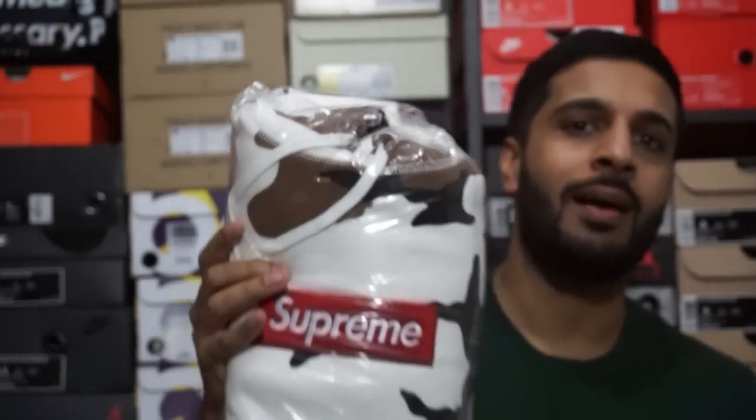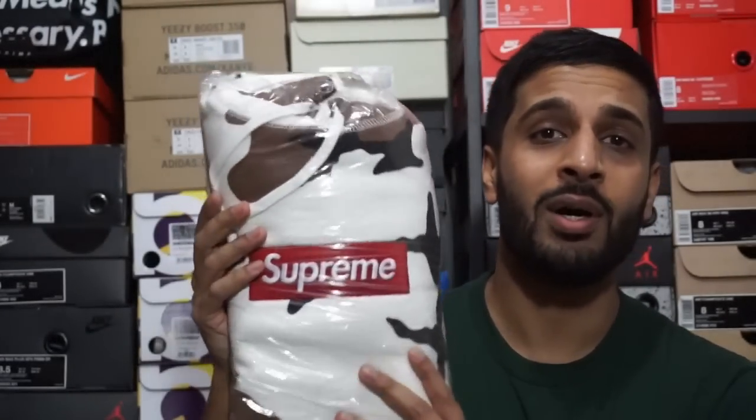Enough of the chit chat. Let's get into what I copped — I'm going to do this slightly different today. I've only got two things to show you. I'm going to show you what I copped and try to piece it together. Super, super excited to show you — we got that brown camo box logo hoodie.